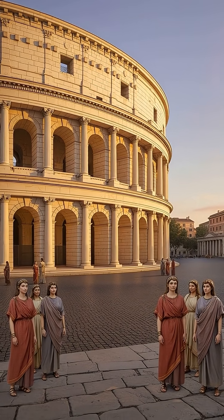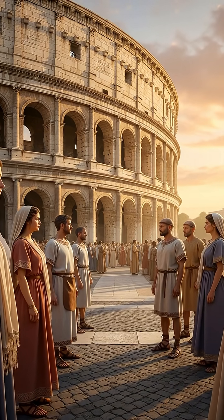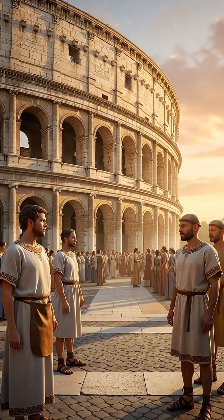From quarry to Colosseum, every stone placed by pure human genius. Drop your favorite step below and share for more ancient engineering that puts modern tech to shame.